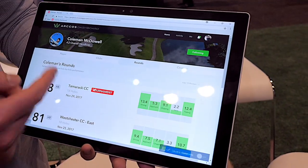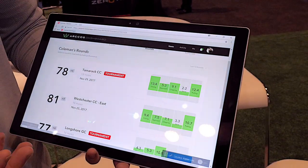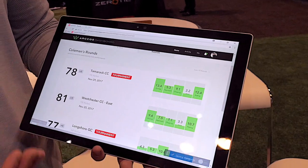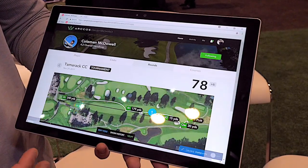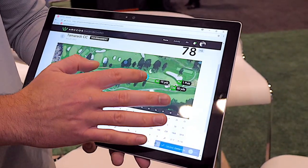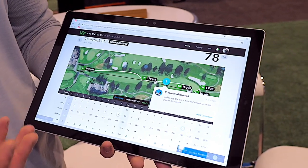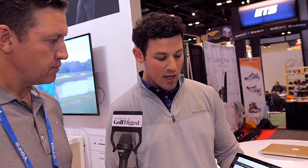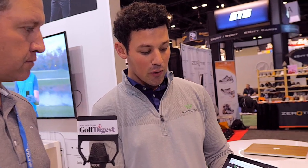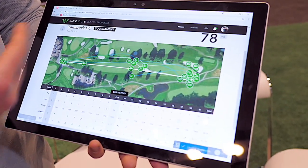One of our best features is being able to dive into their rounds. Competitive players can mark their rounds as tournament versus practice, and the coach can dive in and see their hole-by-hole performance. The student can even leave notes for the coach — here's what I was thinking, why did I make this decision.